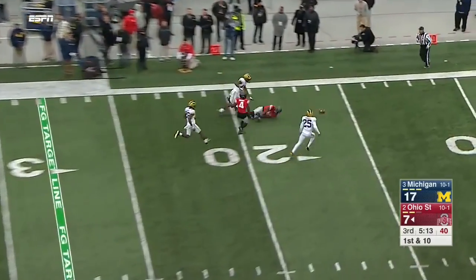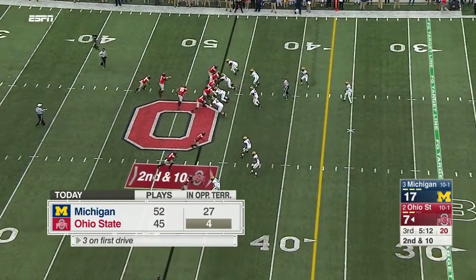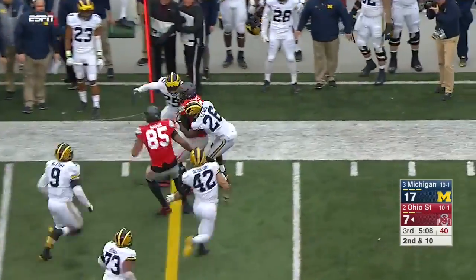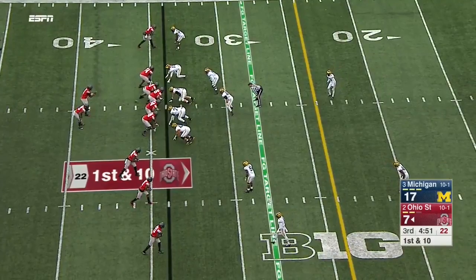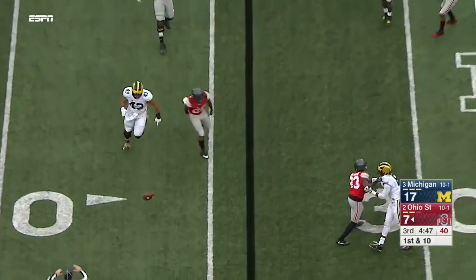A downfield shot — Samuel was open. Those receivers did get separation there. Second down — Barrett's got the edge again, spinning back for another first. The Wolverines have not seen a running quarterback of his quality this season and did a good job containing him in the first half.